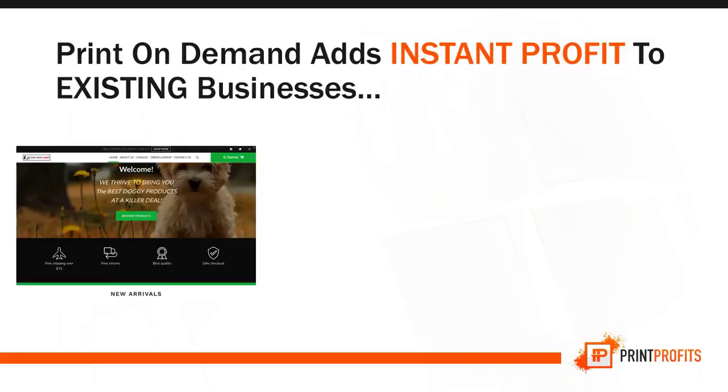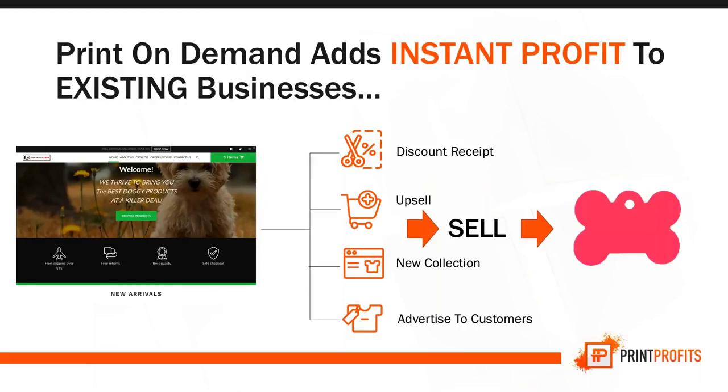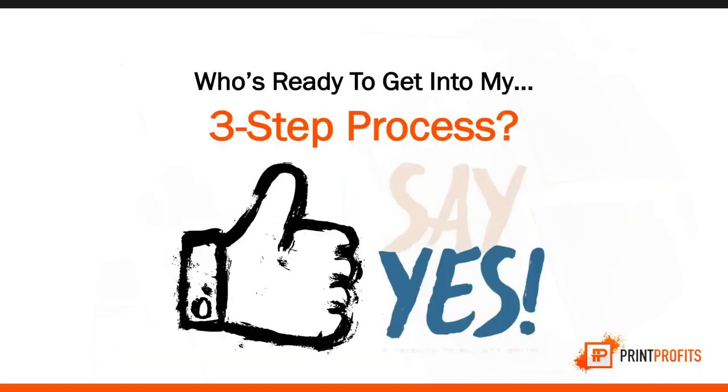This is also perfect for anyone who has an existing store who just wants to sell products with over 200% margin. Print-on-demand adds instant profit to existing stores — we can have discount receipts, upsells, new collections, and advertise to our current customers. Just by adding print-on-demand products, we can literally add instant profit.